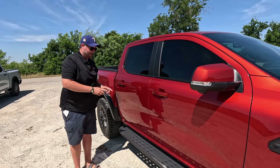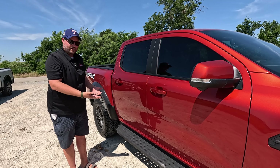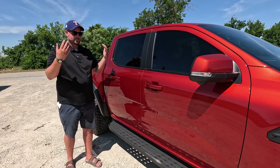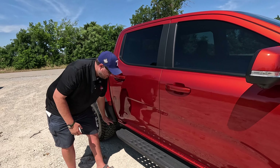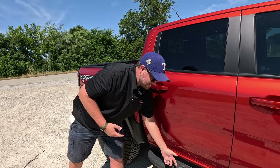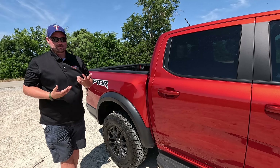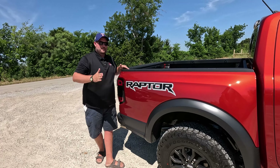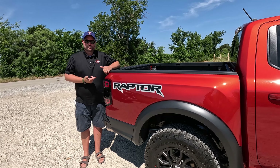Coming on down you've got traditional Raptor-style steps. They are not rock rails but they are bed-lined and up high and out of the way. These are mud catchers - if you drive a Raptor with a KO tire it's going to fling mud like crazy and this will be a shelf of mud. But it looks cool, and the real point is because of the holes it's designed to not hold sand if you're doing desert stuff. This is not really a mud truck.